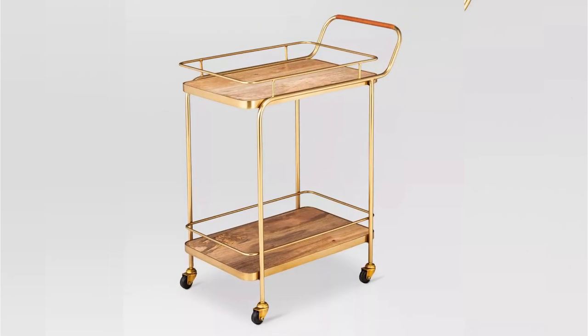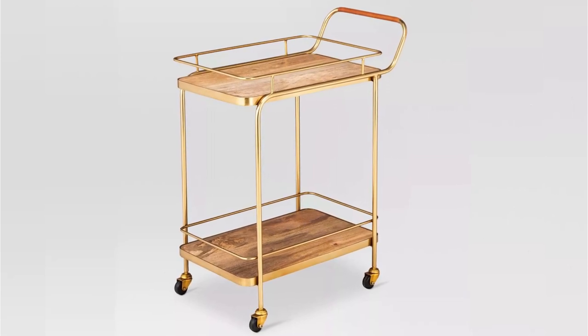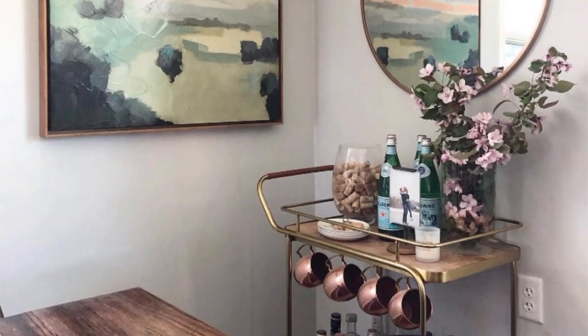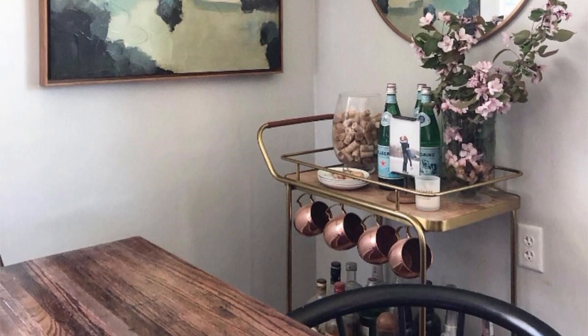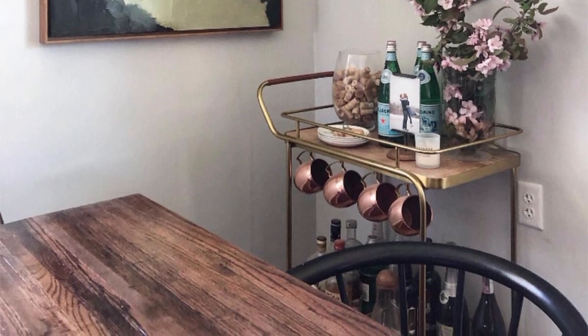If you're looking for a large, chic bar cart to stock all of your libations, the Threshold Metal Wood and Leather Bar Cart is an excellent pick. It's super functional, easy to assemble, and perfectly sized to accommodate multiple bottles. And if you're not into drinking, it's versatile enough to work as a serving tray, side table, or an upscale snack cart.